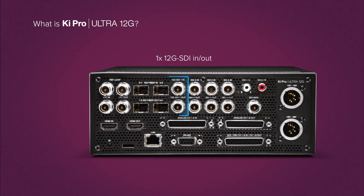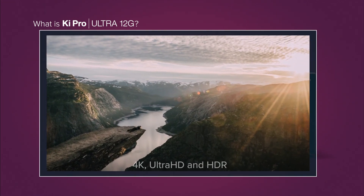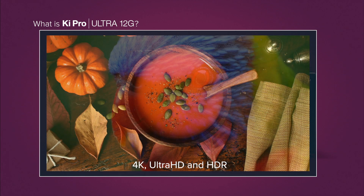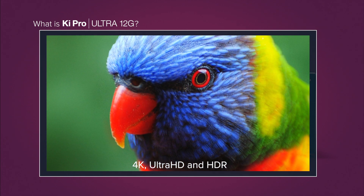It features the latest 12G SDI and HDMI version 2.0 connectivity for working with 4K or Ultra HD, allowing you to capture deep color, high frame rate, stunning imagery, even HDR,